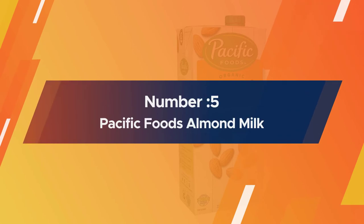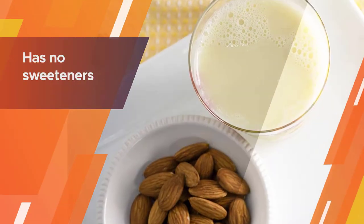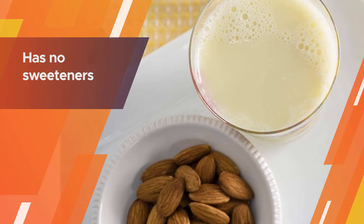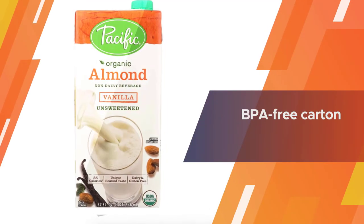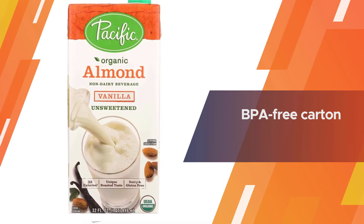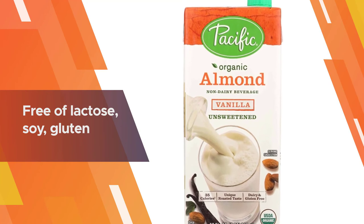Number five: Pacific Foods almond milk. The percentage of almond in Pacific Natural Foods milk is four percent, which is higher than the almond percentage in Blue Diamond almond milk. This unsweetened almond milk has no sweeteners and is suitable for dieters with low sugar. The BPA-free carton can be stored in the pantry when unopened. It is free of lactose, soy, and gluten.